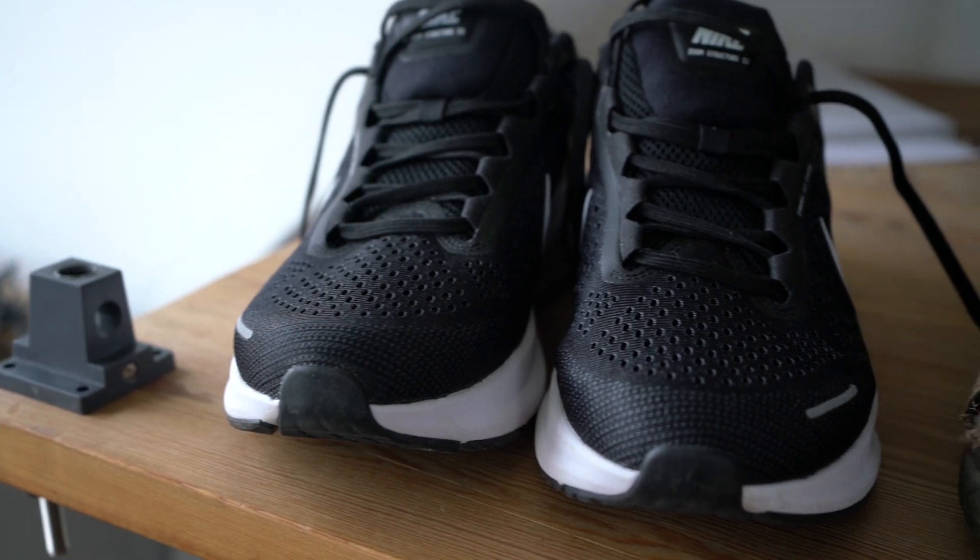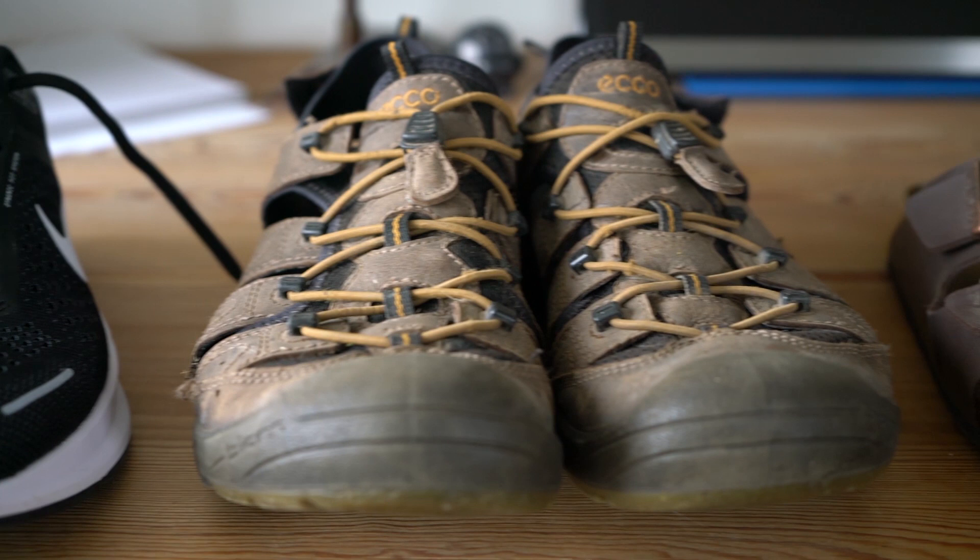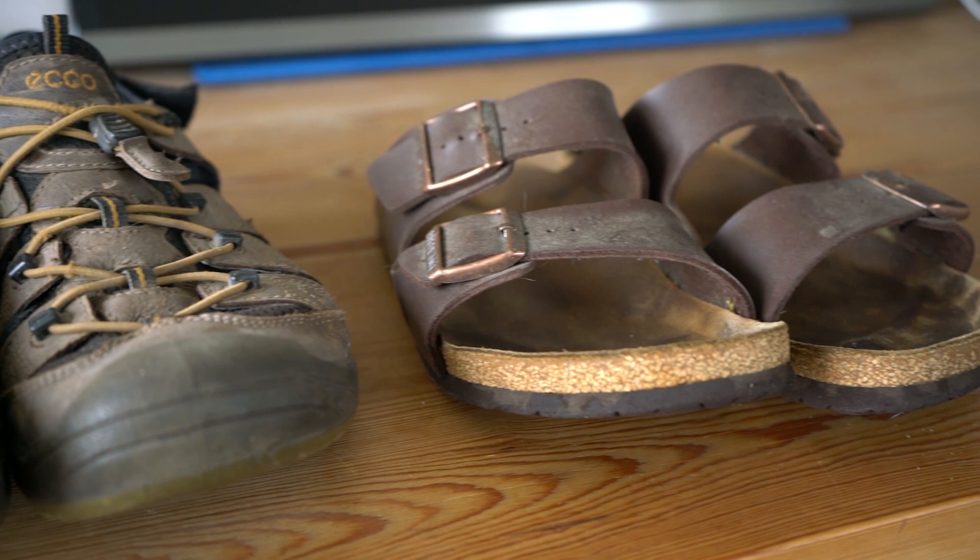I bet that if I told you that I have three pairs of shoes you wouldn't lift an eyebrow. You would just say what an uninteresting fact of life — why are you telling me this? Well, the thing is that we all have, or many of us are so lucky to have, many shoes.